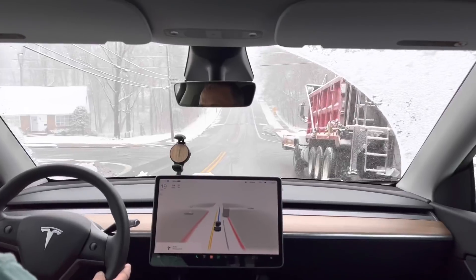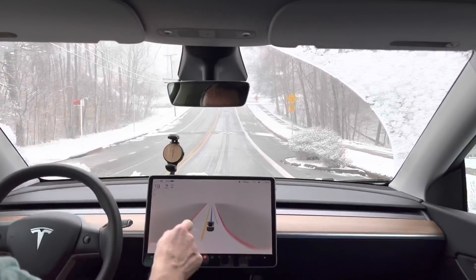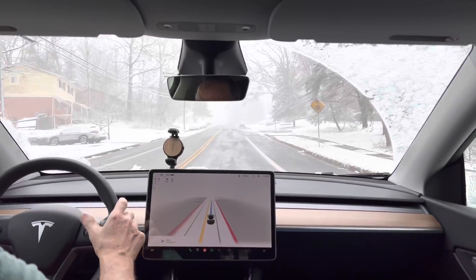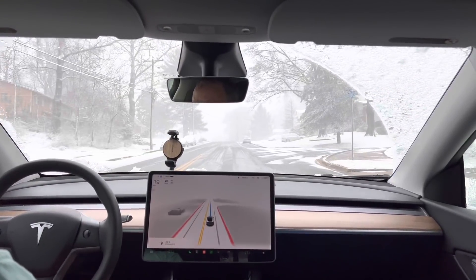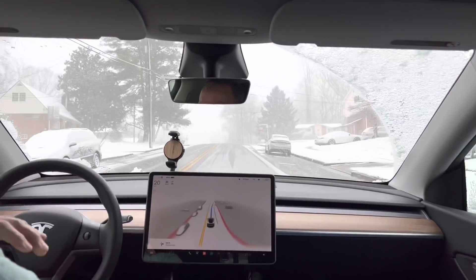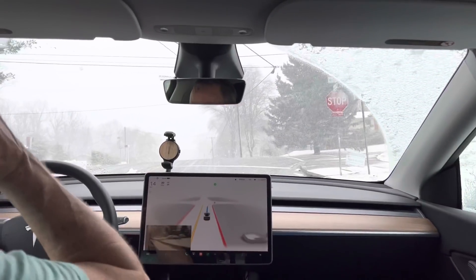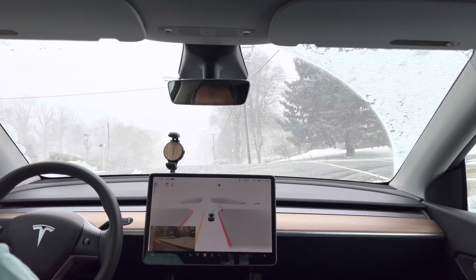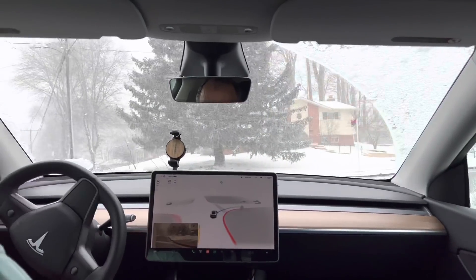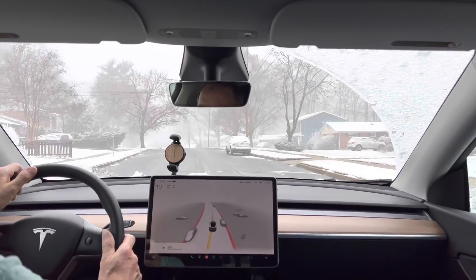There's a speed bump on the other side of the road, let's see how it handles this. There's a plow - don't want to get too close. There's a speed bump right there... it actually is noticing that one and slowed down to a reasonable amount. So it's kind of hit or miss. There was also a little bit of a skid but it recovered, so yeah it's got these little fractional skids going on but other than that it's doing okay.